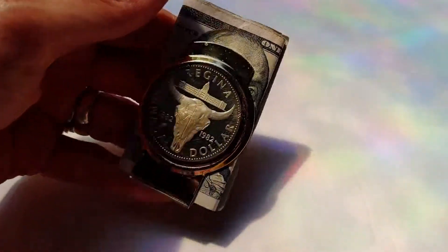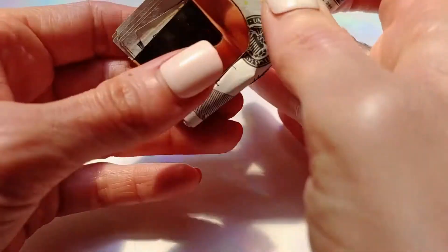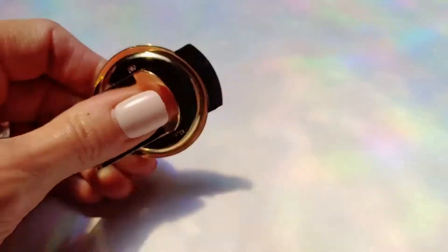This is our Canadian cowboy money clip. The coin has a 40-millimeter diameter and this too comes with a gift box.